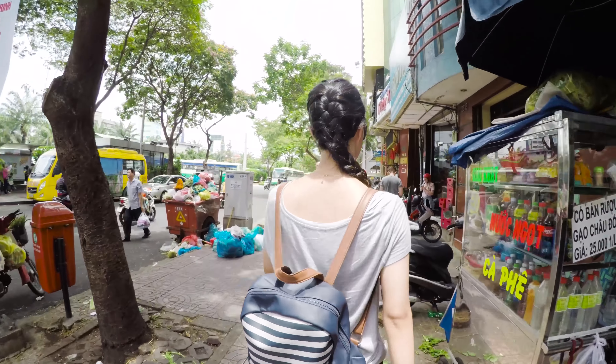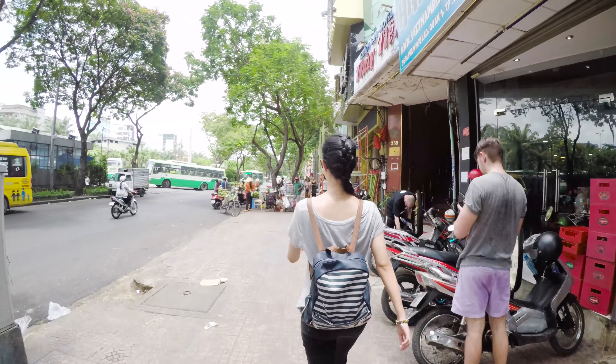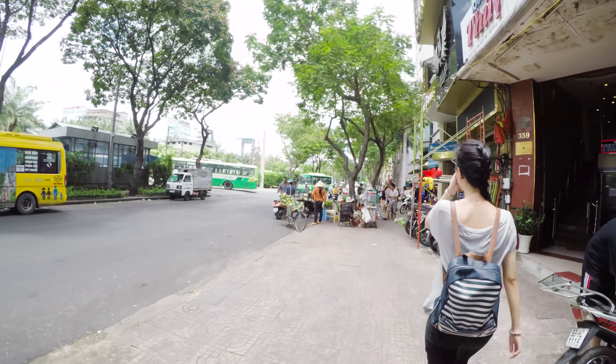Hi, I'm Jin. This is a commentary version of my Saigon walk video. Today, I'm gonna show you around Pham Yung Rao Street.